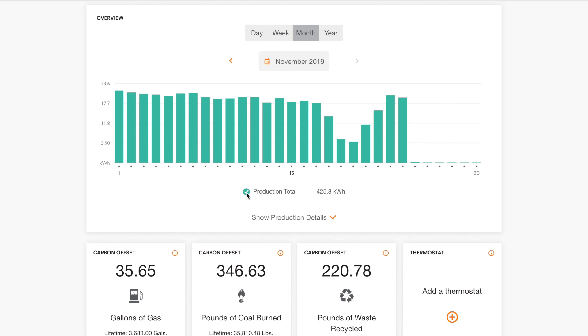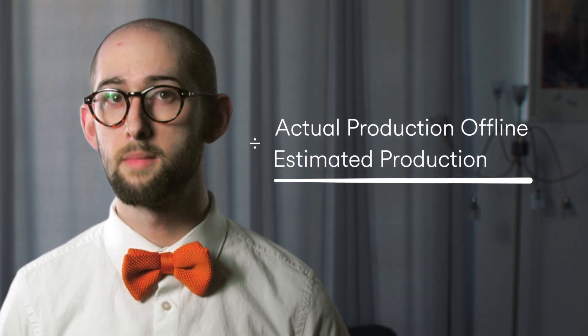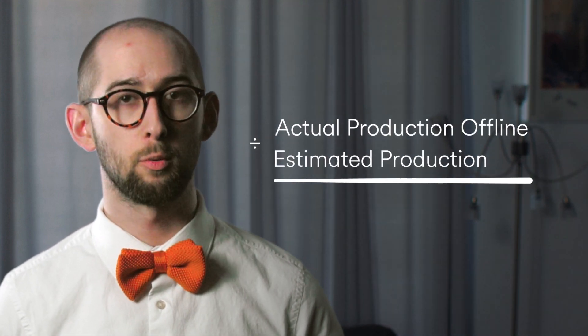If, for whatever reason, your solar energy system remains offline for more than 30 days, we'll use your historical production data to calculate your bill and estimate the amount of energy your system may have produced if it were communicating to us. As soon as your solar energy system is back online, we'll calculate the amount of energy your solar system actually produced while it was offline and compare it against the estimated amount for which we billed you.